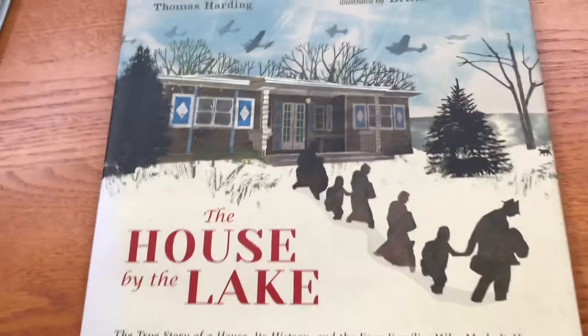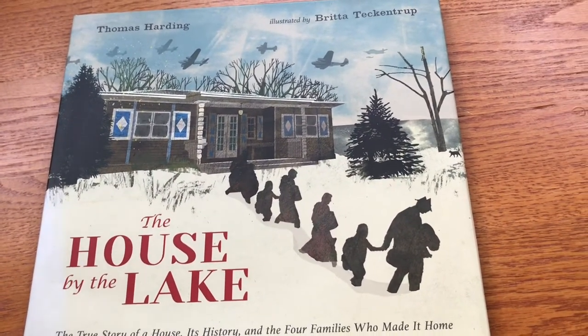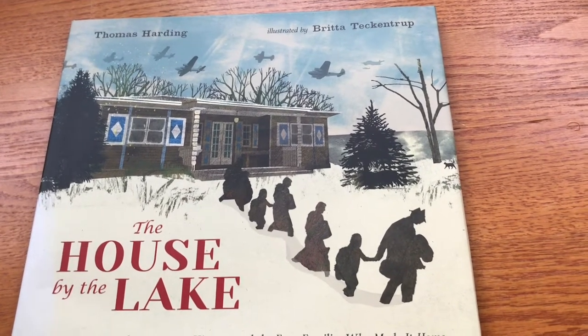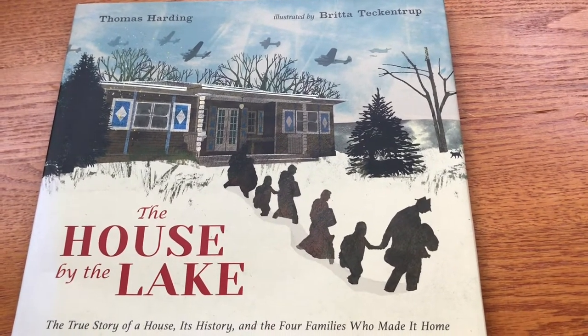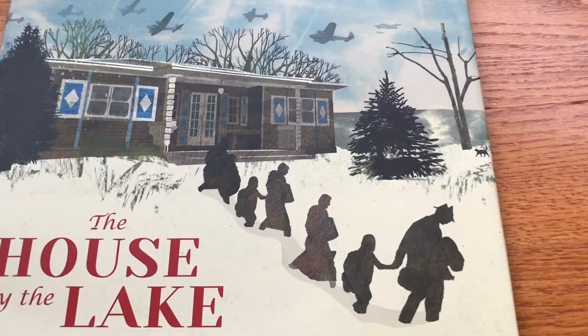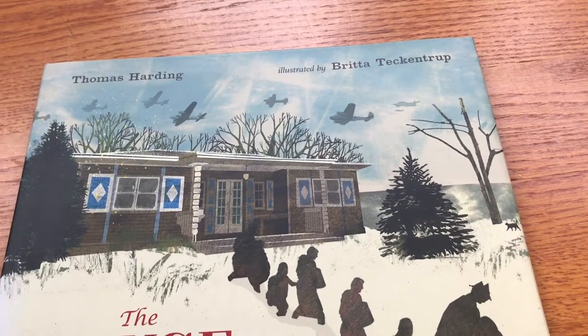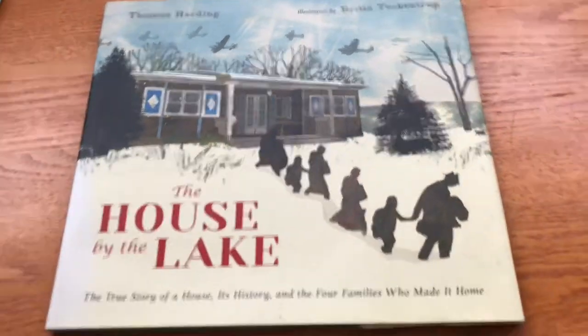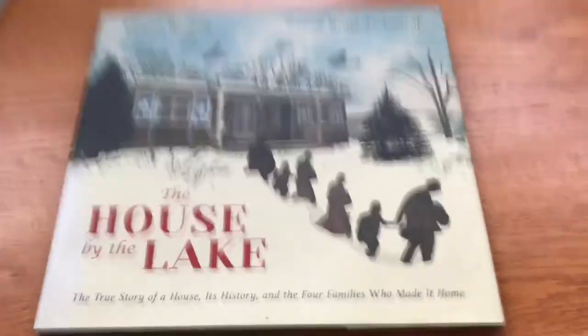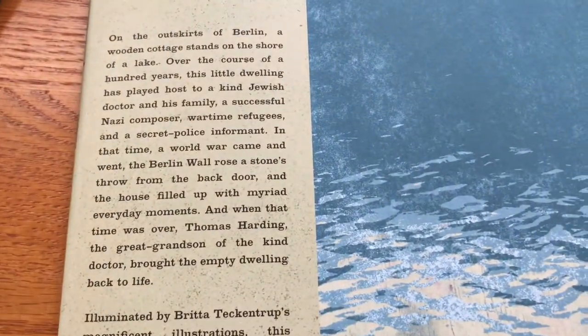That looks like it would pair well with 'The House by the Lake,' which also has some creepy elements. You see this house and it doesn't look scary, but then you see the people leaving and they're all in silhouette — they don't give off a happy vibe. And then you see these planes overhead, and something sinister is happening. Something is not good — this is not a good situation for that family.